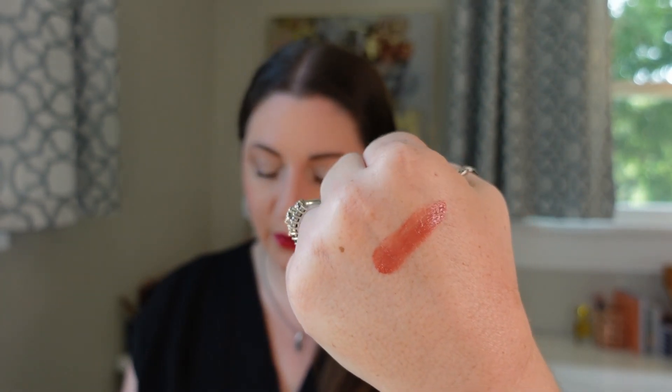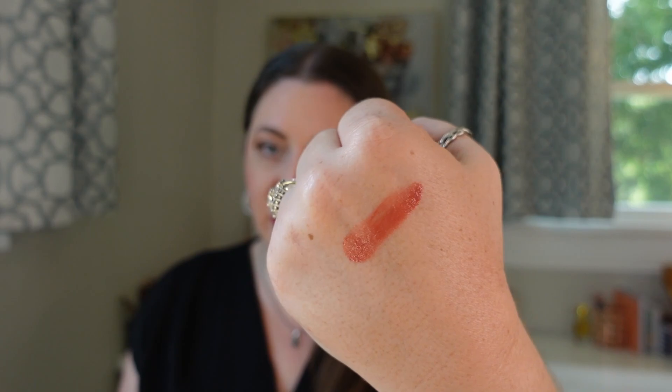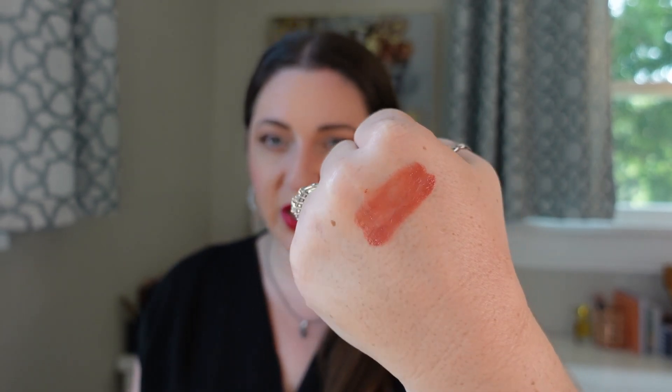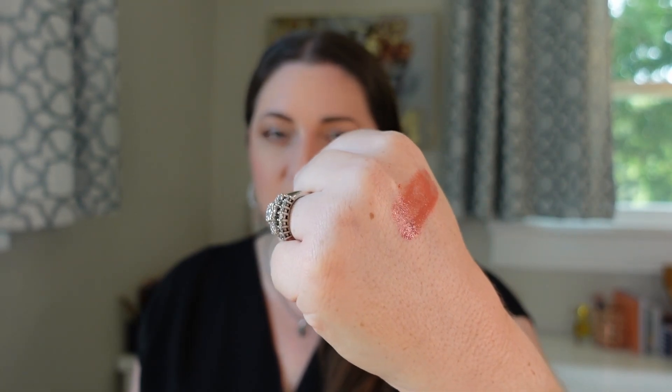Coming in at number 21 is the Milani Cheek Kiss Cream Blush. I ranked this as an honorable mention in my drugstore holy grails, but it does come behind two others from the drugstore. This has a pretty radiant finish; it is a buildable formula and very easy to apply, but it takes a while to dry down, which I don't really love. While it's drying down, it does transfer a bit. I don't absolutely love that. It is a pretty radiant finish, and for drugstore it's up there — there are only two that rank higher from the drugstore. But this is a nice blush overall, just takes a while to dry down so I cannot touch my cheeks until it's fully dry.